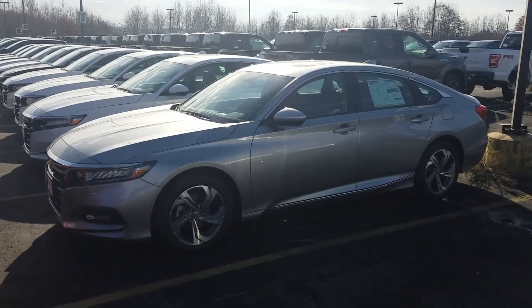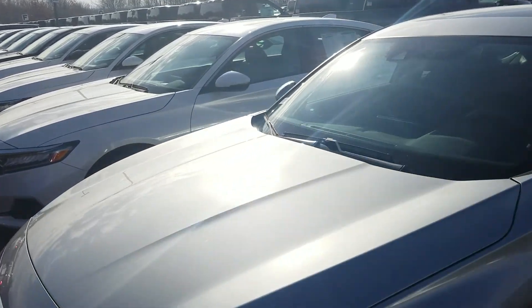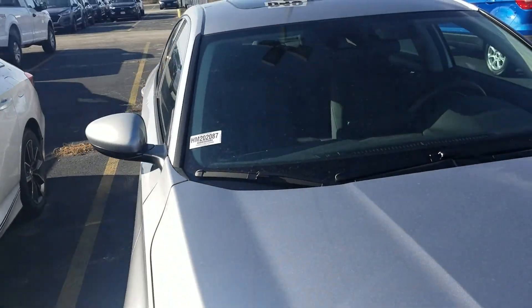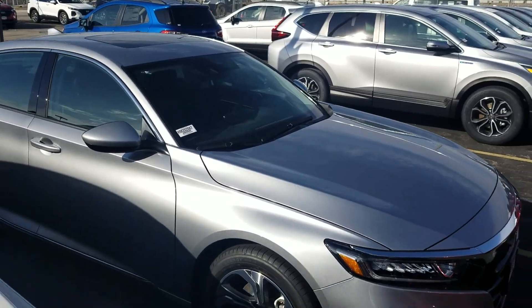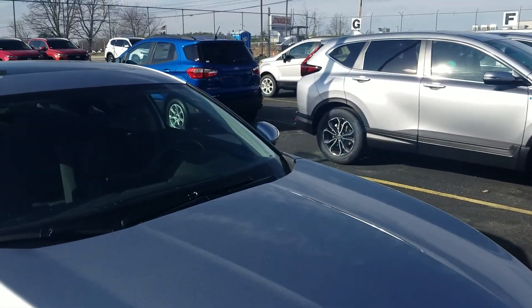Good afternoon Kara, this is Jeff Redlinger with AutoFair Honda. I'm standing here with the 2020 Honda Accord EX in lunar silver. Trying to give you a better angle on it here. There are a lot of nice features on this, so let's get started.